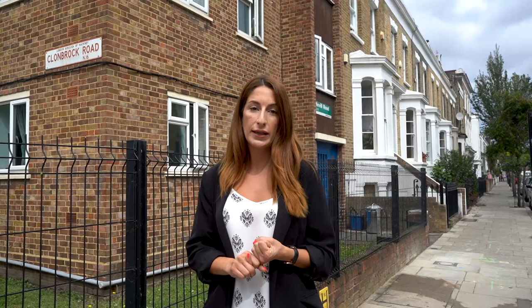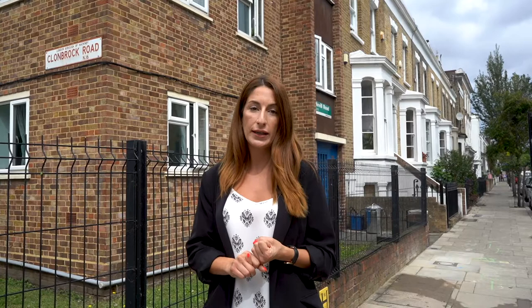Both owners have refurbished the whole property to a really modern spec — very functional and very neutral, easy to move into immediately — with plenty of storage space in the open kitchen diner as well as storage cupboards in the hallway.